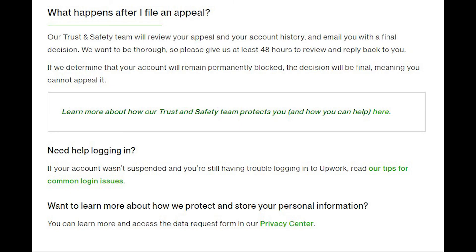After you send the appeal form, give them at least 48 hours to review and reply. Make sure to answer all questions they ask, in the order they ask them. I hope you get your account active again. A quick reminder: getting your Upwork account suspended can be a nightmare, but it's avoidable by following Upwork's policies and guidelines, being honest and transparent, and avoiding any activity against Upwork's rules. Thank you for watching — feel free to leave questions in the comments below.